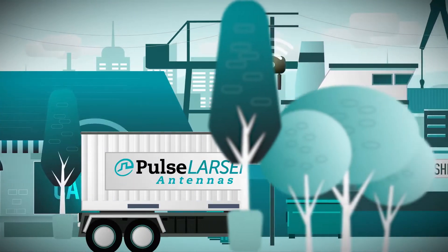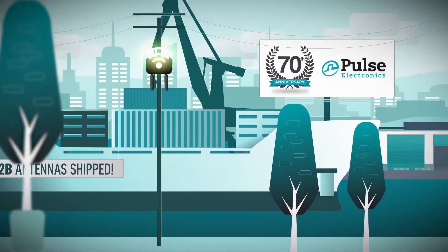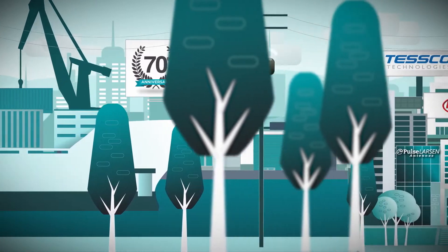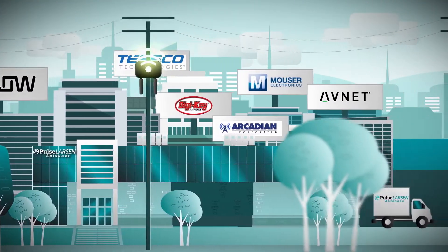Pulse Larson has shipped over 2 billion antennas during our 70 years in business, and our expertise in antenna and RF technology has led us to become the go-to partner for many leading industry innovators.